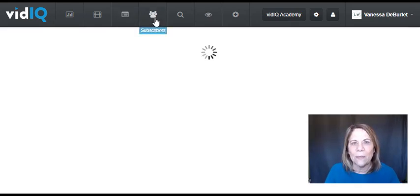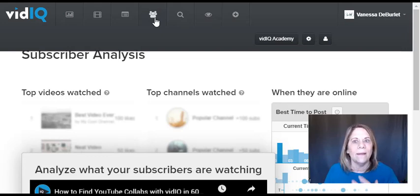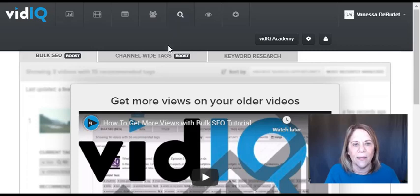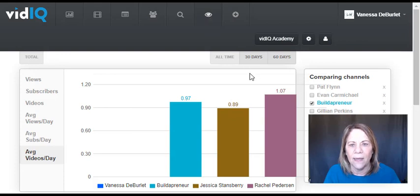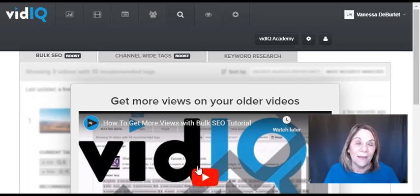Another feature: subscribers. I can go in and see what my subscribers are watching, which gives me ideas to meet their needs. I can also get more views on older videos by doing an analysis of channel tags and keyword research — it'll automatically look back at some of my old videos. Last but not least, I can check my competitors, though I generally just manually follow five people I watch as competitors to see what they're doing and get ideas.